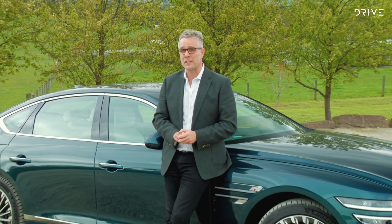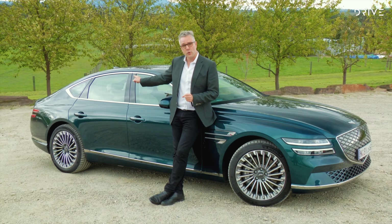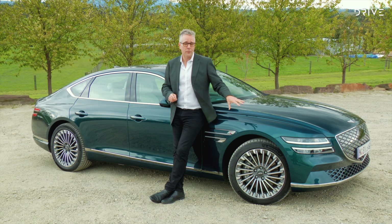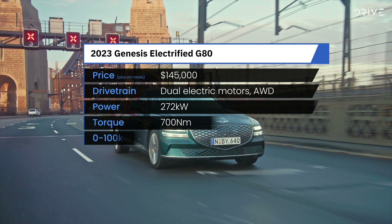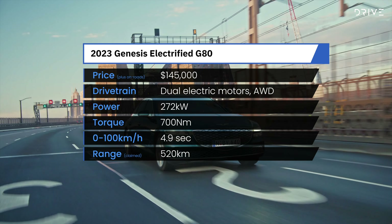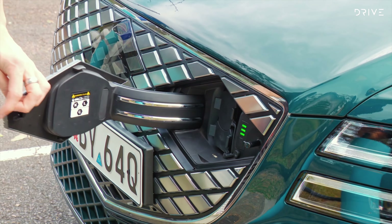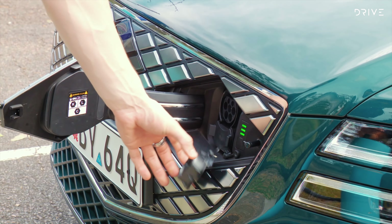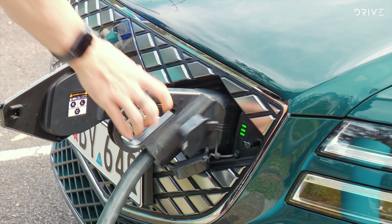Before we go too far, let's cover off the key details. There is 272 kilowatts and 700 newton-metres available out of the twin electric motor setup. You've got a motor at the rear which is always on, and the one at the front comes in as you need it for performance, giving the car a 0-100 kilometre an hour time of 4.9 seconds. The G80 uses the impressive Hyundai EV architecture, offering up to 350 kilowatt DC fast charging that can replenish the Genesis from 10 to 80% in a little over 20 minutes, as well as providing a handy vehicle-to-load function to power external devices.